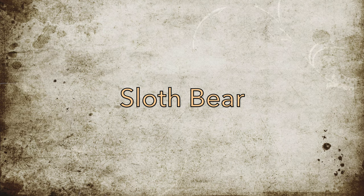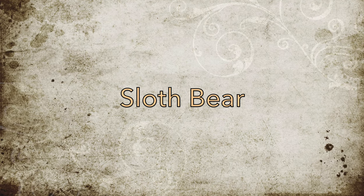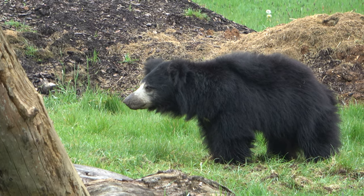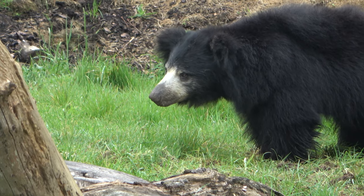Sloth bears are my favourite bear species, and unfortunately they are super rare in UK zoos. ZSL Whipsnade Zoo is the only zoo that houses them. A male named Columbo calls Whipsnade Zoo his home.